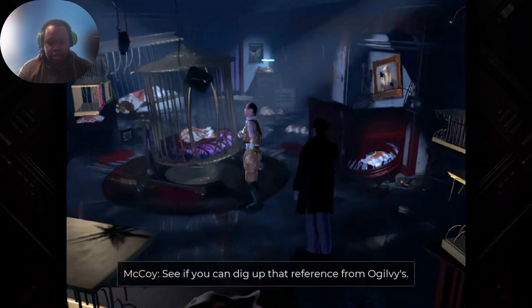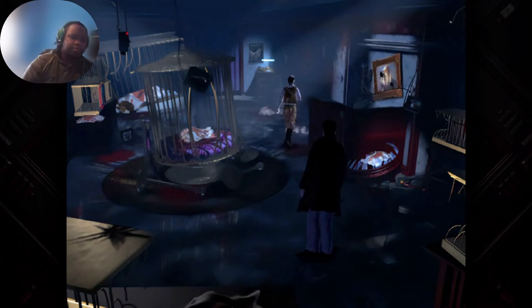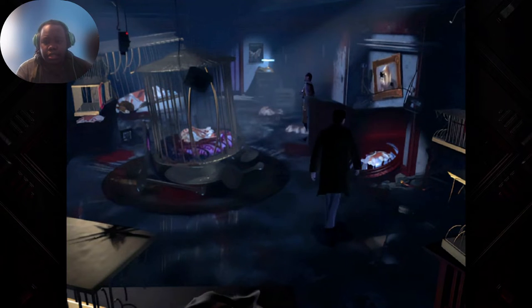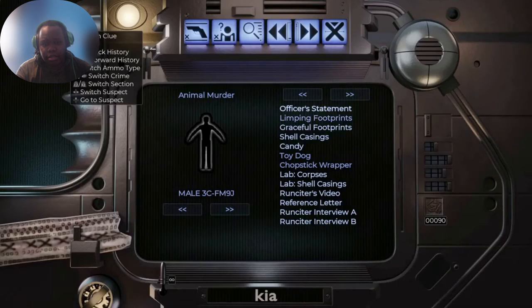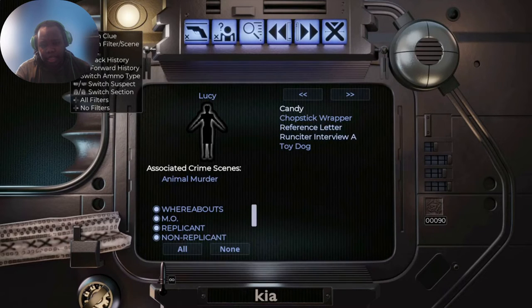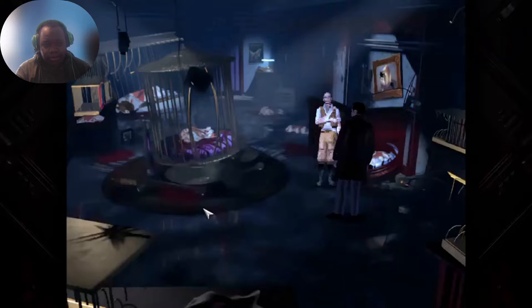Let's talk to him. 'See if you can dig up that reference from Ogilvy's.' Yes, it's somewhere here, just a moment. What you got here? Here you are. Alright, we got something here. So basically — corpse, shell casing — what else did he give us? Because I wasn't paying attention. Pretty much the evidence still stands for the majority of these: toy dog, chopping wrapper, reference letter. Let's check if there's any particular ones that are not replicants. The reference letter is the one that's interesting.